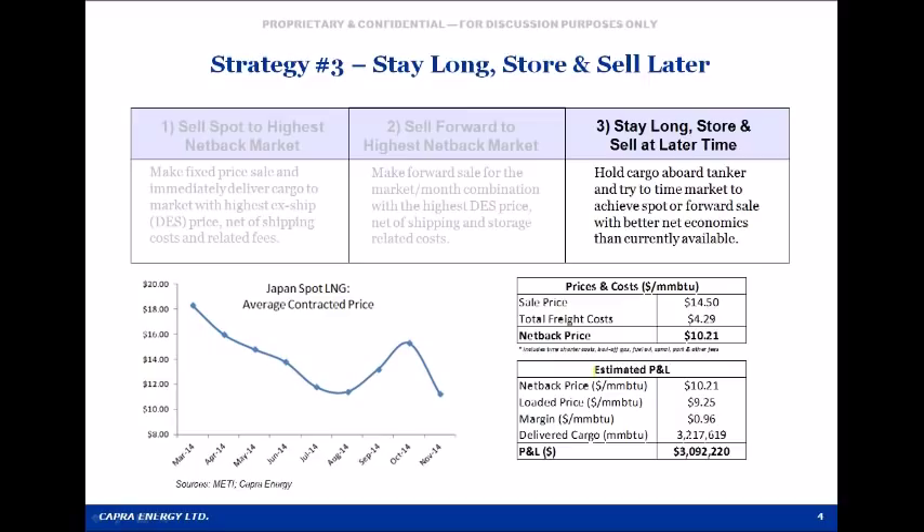A third monetization option is also a floating storage play, but in this case EON would not fix the sale price immediately — either on a spot or forward basis. Instead, EON would wait and see when the best spot or forward sale opportunity materialized and then lock in the sale and delivery schedule. This is the riskiest strategy because just as prices might rebound off their August lows, they might also continue to drop. On the other hand, this was the only strategy that might allow EON to actually make a profit, and by waiting, EON retained all the option value associated with its ability to sell and ship the cargo to the best market available.